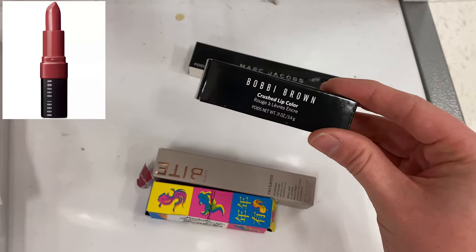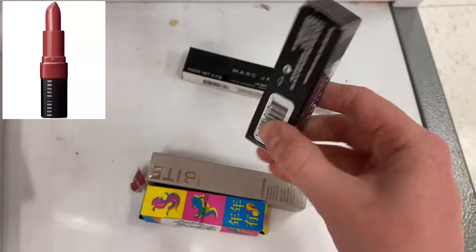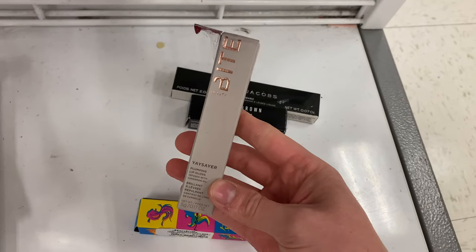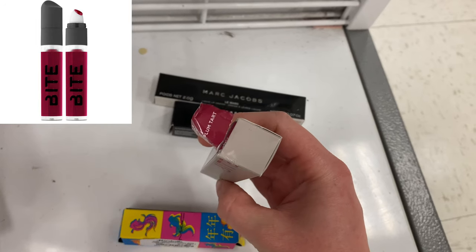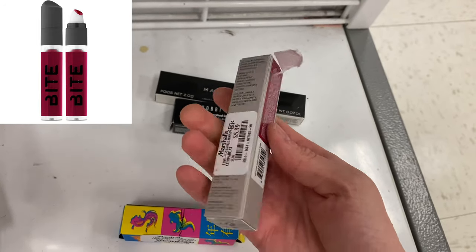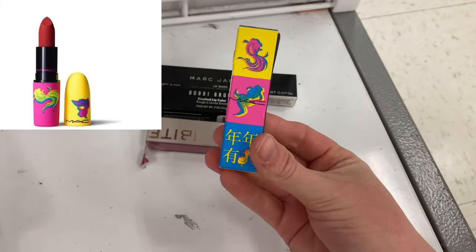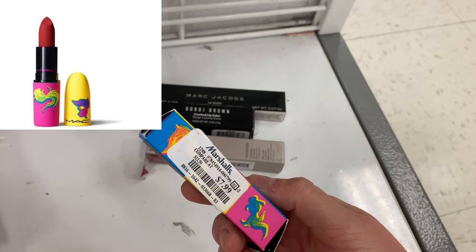Continuing along with the lip products — we had the Bobbi Brown Crushed Lip Color in the shade Cranberry for $9.99. And then we had the Bite Beauty Yay Slayer Plumping Lip Gloss in the shade Plum Tarte for $5.99. And then we had the MAC Healthy Wealthy and Thriving Powder Kiss Lipstick for $7.99.